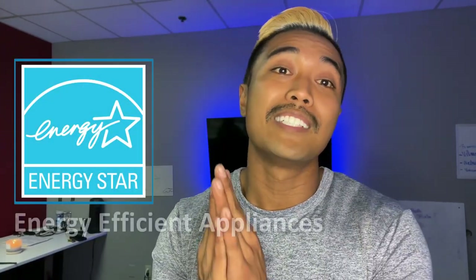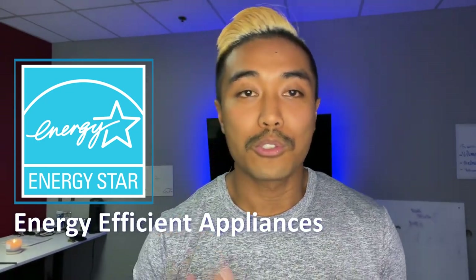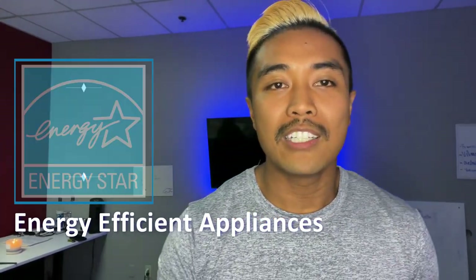Number four is to switch to energy efficient appliances. To save energy in the kitchen, look for appliances that have those green Energy Star logos — they definitely indicate the different energy efficiencies. Look into it when you're shopping for appliances, and that goes for your kitchen and your laundry appliances too.